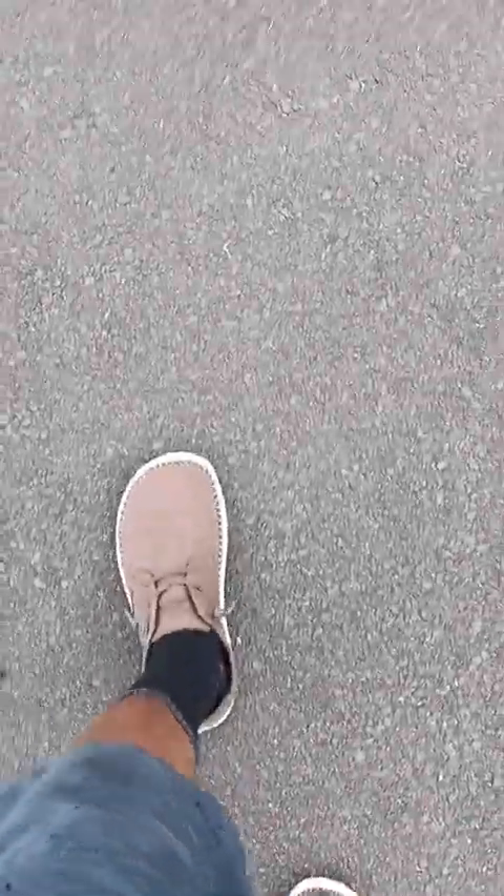I can't run in these because my foot kind of slips out, and the same thing happens if I walk too fast — but that's not what these are made for. I've been wearing them around the house and they're very comfortable, very casual.